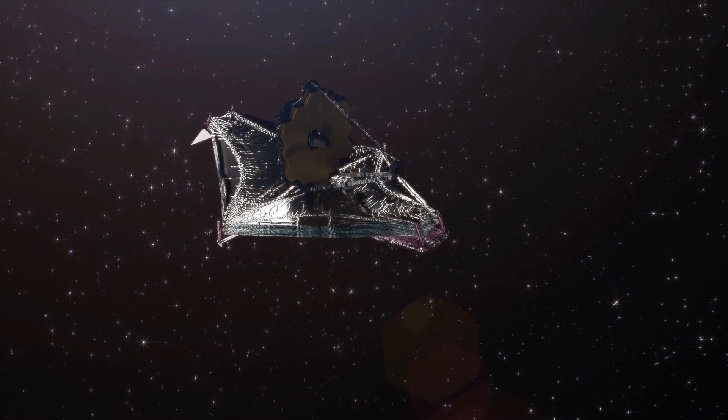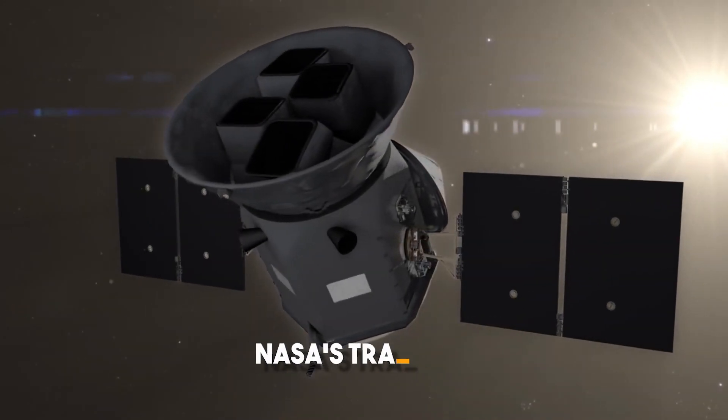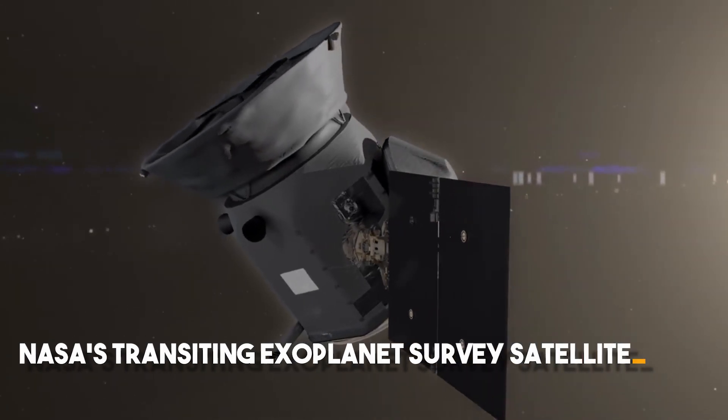The team decided to look at this target with Webb after carefully reviewing targets of interest from NASA's Transiting Exoplanet Survey Satellite, or TESS for short, which hinted at the planet's existence.